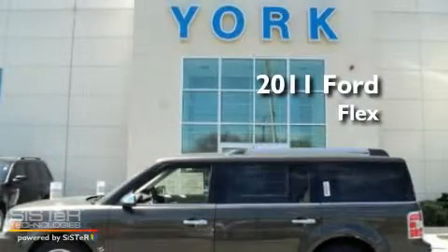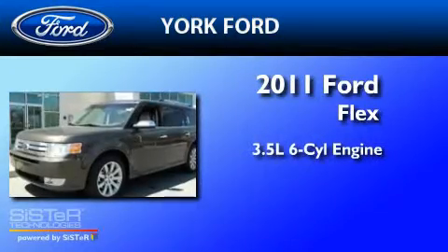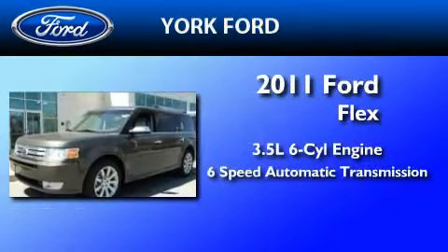This is a brand new 2011 Ford Flex. It has a 3.5 liter 6-cylinder engine and a 6-speed automatic transmission.